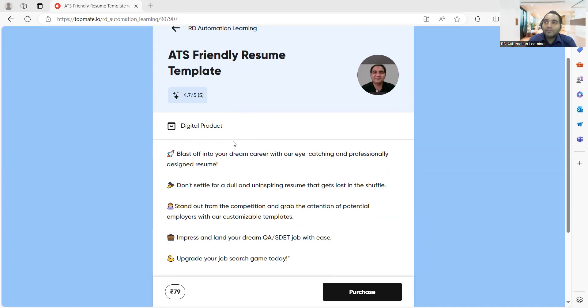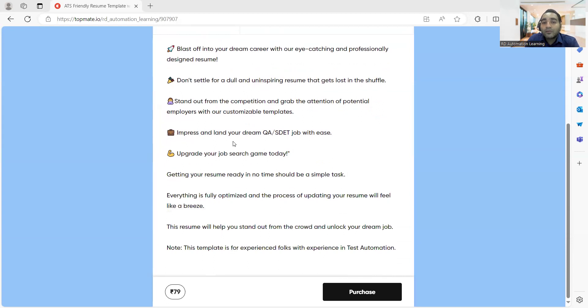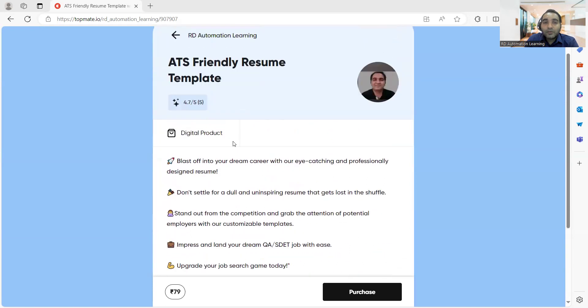It is very important to include proper formatting, proper content, and keywords in an ATS-friendly resume. That said, if there is a manual testing job, you should not just continue using this template as-is. Depending on the job description and requirements, you may need to update your CV. You might be able to apply to seven out of ten jobs with this template, but if they are looking for functional, performance, or security testing, you will need to update your resume. This is for experienced people working in test automation fields.